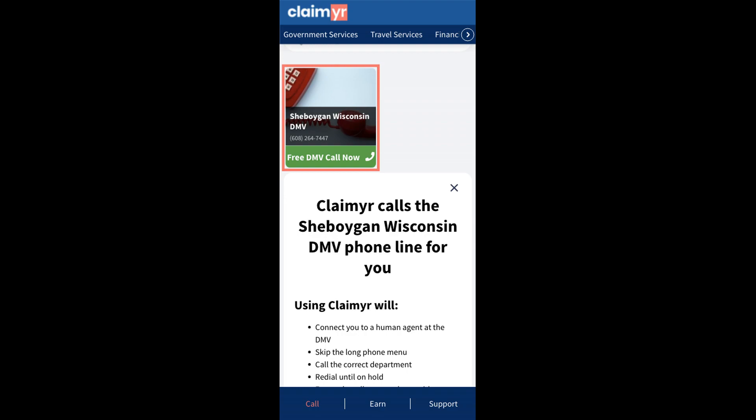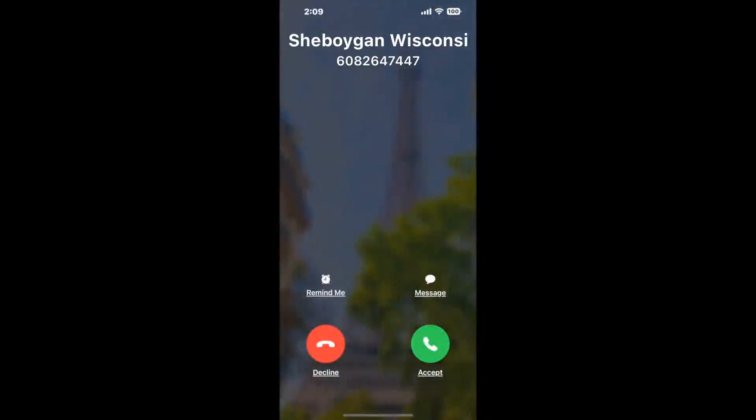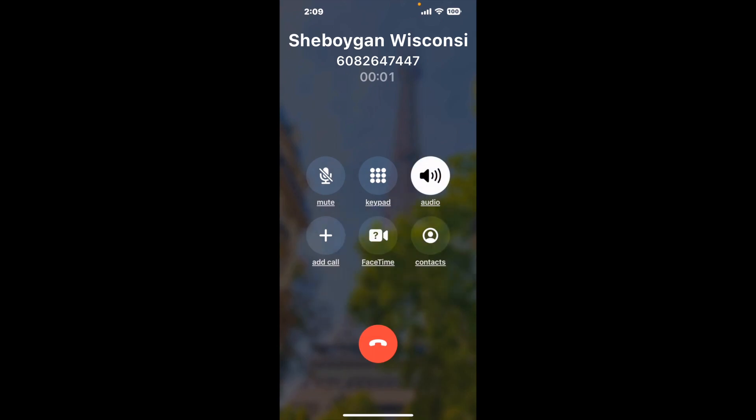Claimer can automatically call any phone line for you. It'll connect you directly to a human at Sheboygan, Wisconsin DMV. It dials the number and stays on hold for you while it waits for an agent to take the call. When it detects an agent, it'll send the call to your phone. And here is Claimer sending me a call back from Sheboygan, Wisconsin DMV with an actual agent on the line.